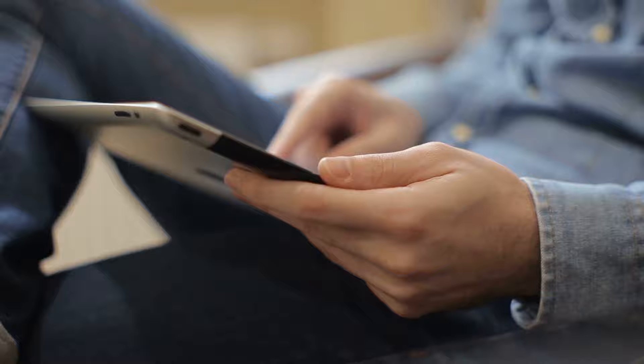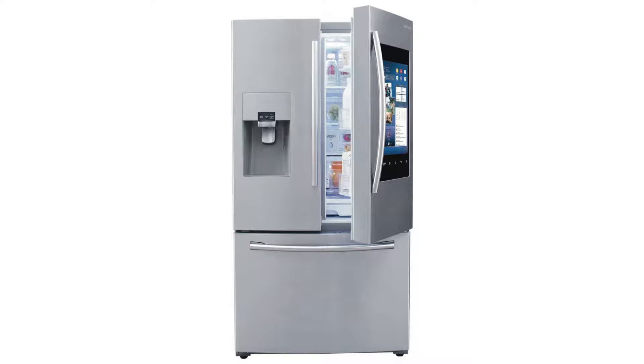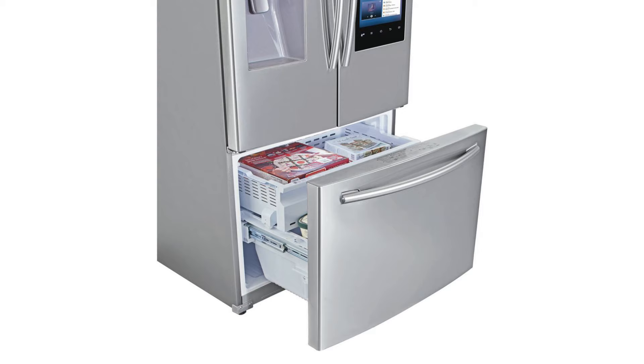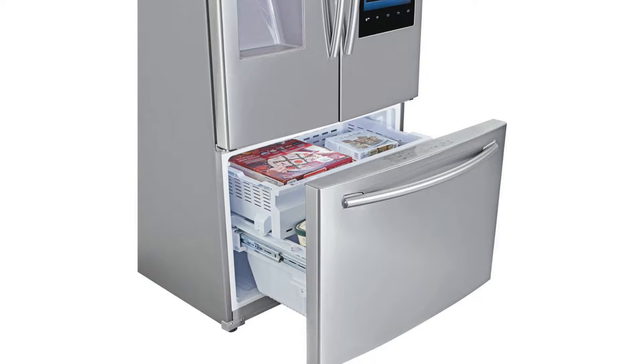Looking at the specs, the Samsung Family Hub has a 137 kilogram net weight and a capacity of 24.2 cubic feet. It offers a twin cooling system, giving you control over the fridge temperature. Compared to other products, it offers a much cooler pantry and an auto pull-out freezer drawer that gives you well-organized storage space.